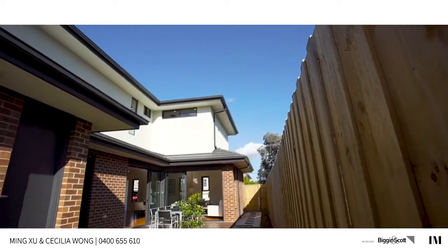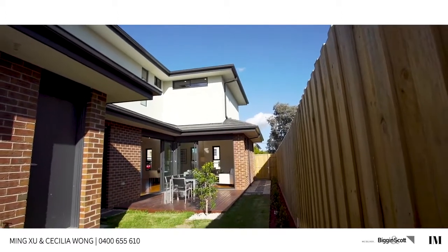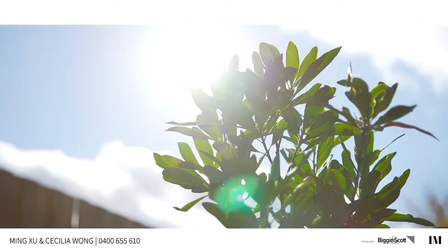Cecilia and I are sitting in this north-facing back garden. We do not want to move to our next apartment — we do enjoy the privacy this garden provides. I enjoy the sun, the peacefulness, the lovely neighbourhood. Life can't get any better than this.